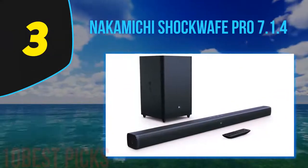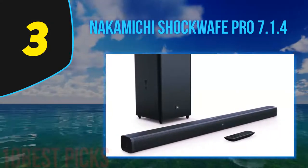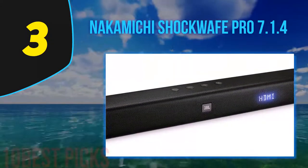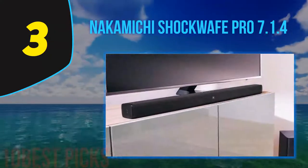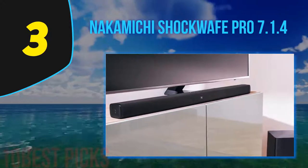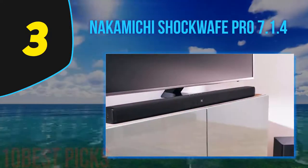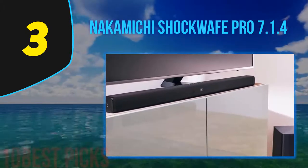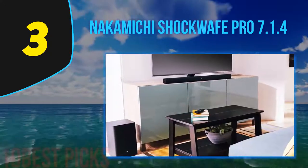At number 3, Nakamichi Shockwave Pro 7.1.4. The Nakamichi Shockwave Pro is a massive surround sound speaker system that delivers over 600 watts of sound performance. They feature movie theater acoustics with true 360-degree Dolby Atmos surround sound and can recreate a cinema experience within your home. The entire system also comes with two rear surround sound speakers with surround elevation technology to create a realistic listening environment.